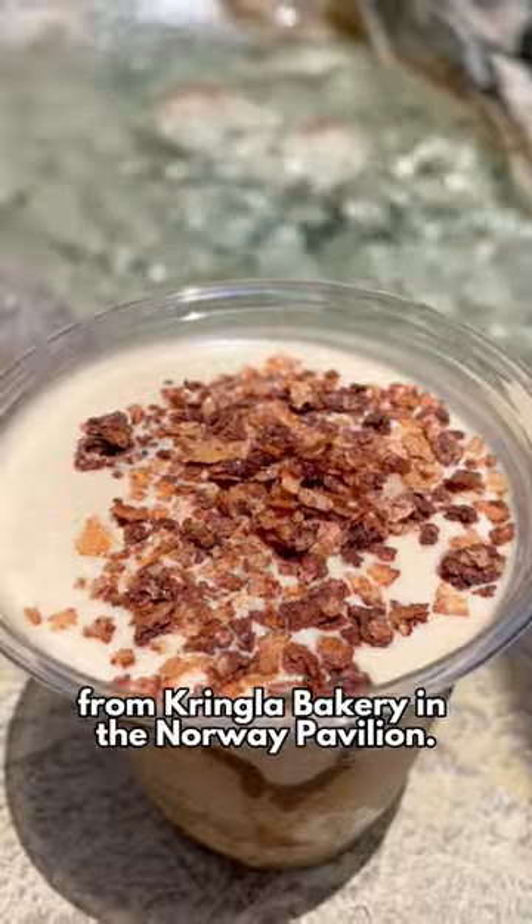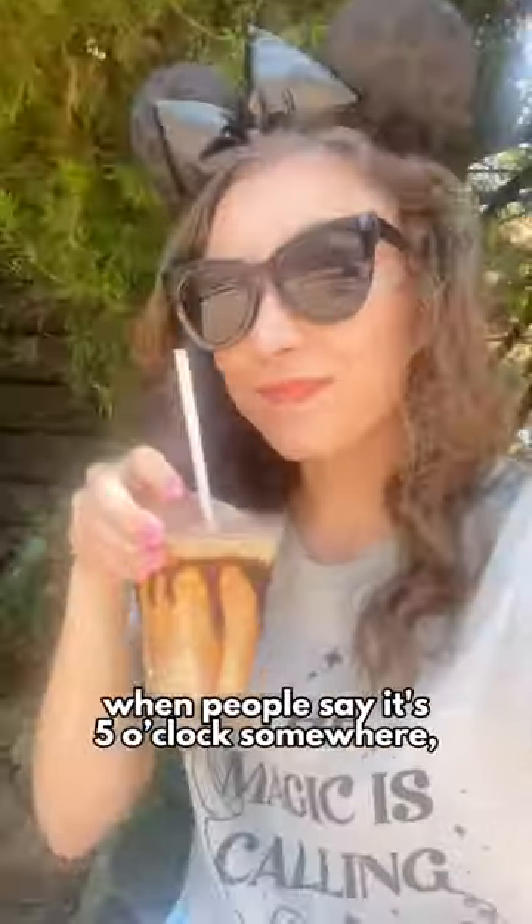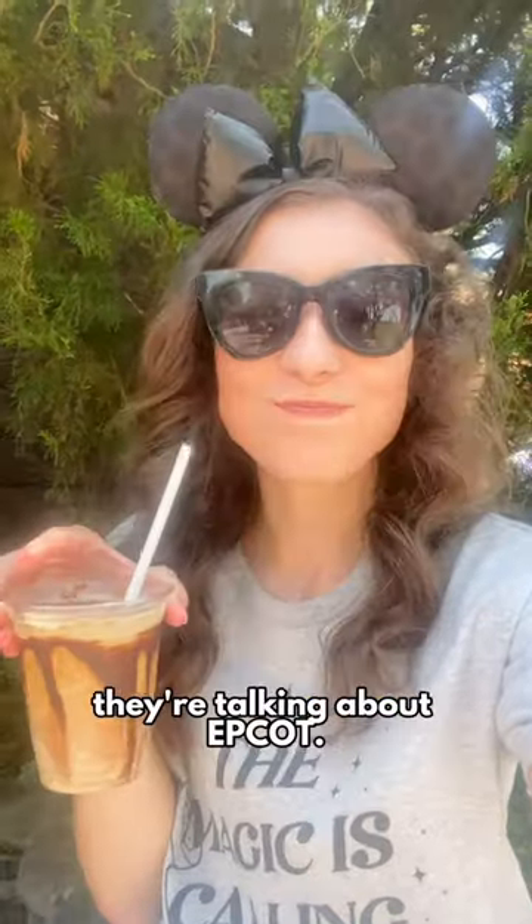The Frozen Viking Coffee from Kringla Bakery in the Norway Pavilion. This coffee is $15.50 and has Baileys, because when people say it's five o'clock somewhere, they're talking about Epcot.